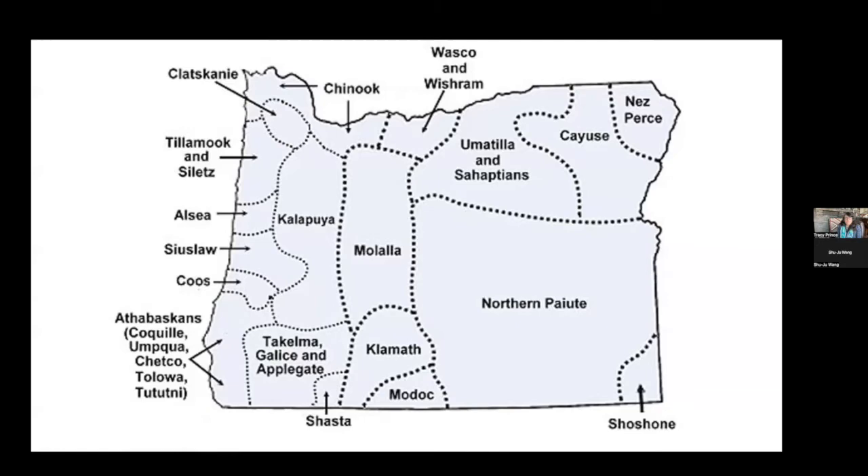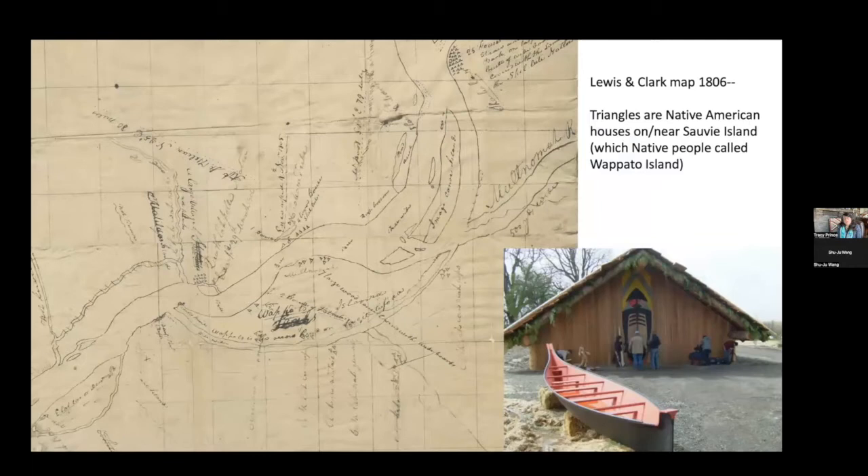Here's a map done by Lewis and Clark in 1805 when they passed through the region. There are little triangles showing where there were lodges of some kind, either a plank house like the one in the picture or smaller, more temporary lodges. There were hundreds in this region and Lewis and Clark clearly show them on the maps. This plank house is in Ridgefield, Washington, about a 35-minute drive from here, and it is built exactly on the site where there was a Chinook village on the Washington side of the Columbia River.